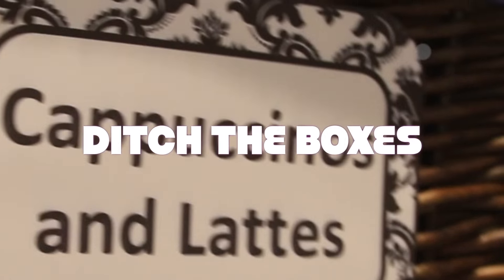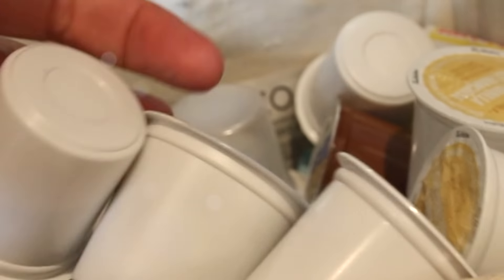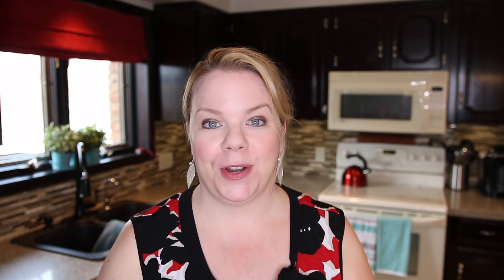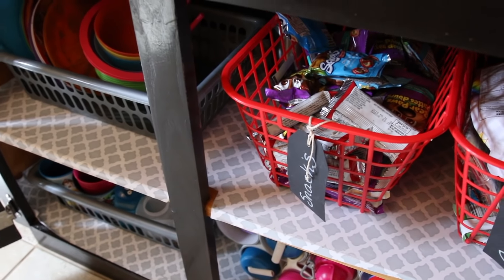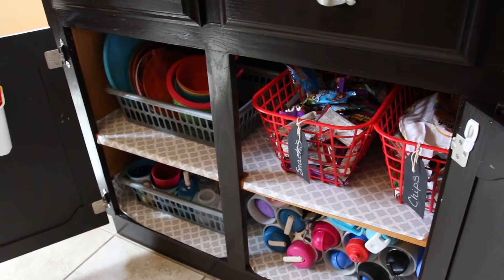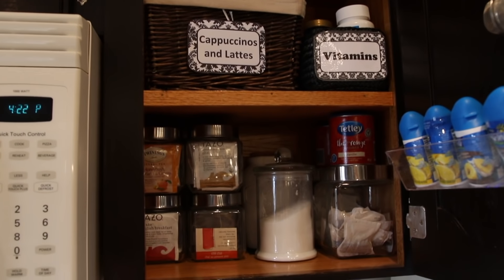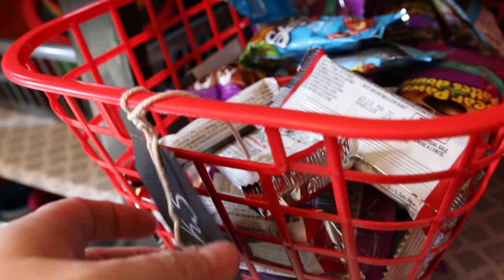There are packages that have packages inside, like granola bars and fruit snacks and cake cups. It takes up so much space having these half-filled boxes in your pantry or in your cabinets. I really recommend getting a basket for kids' snacks or quick snacks, dumping all of them into one basket, getting rid of those boxes, and doing the same thing for your cake cups or your teas or whatever comes in a package with little packages inside. The outside box is taking away so much space — you'll be amazed how much more room you can have.